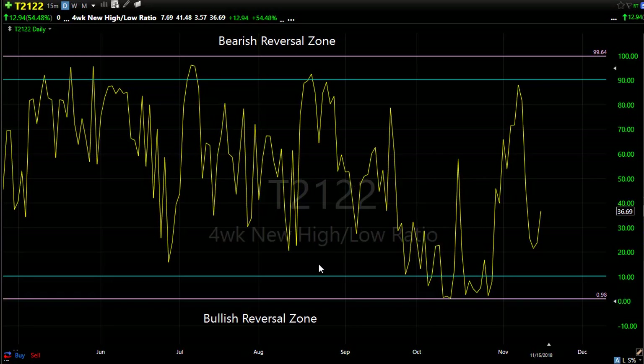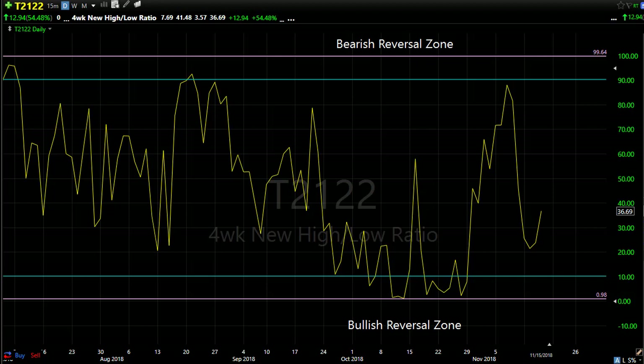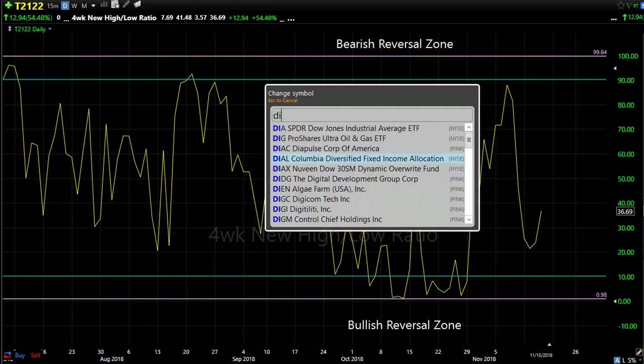T2122 — the four-week new high/new low ratio. We were reaching down here on that sell-off yesterday, reaching down into that very bullish reversal zone, and then obviously that's exactly what happened — we got that bounce yesterday, pushing us back up, which gives us more room to potentially move to the downside. We're getting that gap down this morning. Hopefully we're not going to come all the way back down into here. Keep in mind we have plenty of room for a downside move, but also room for the upside — hopefully the bulls stabilize here as we move toward the holiday weekend.